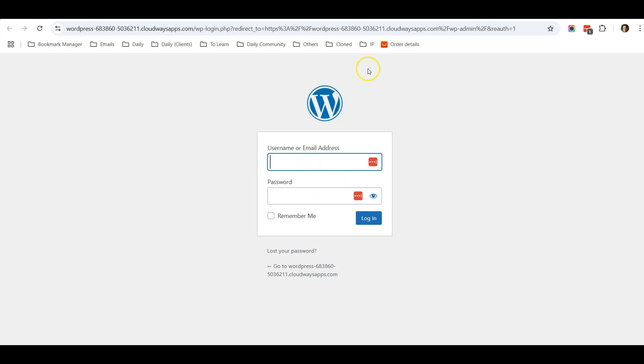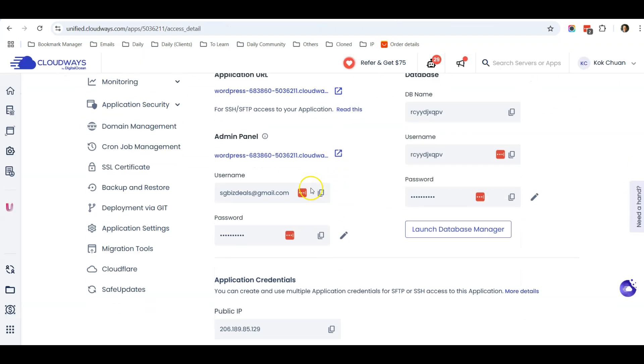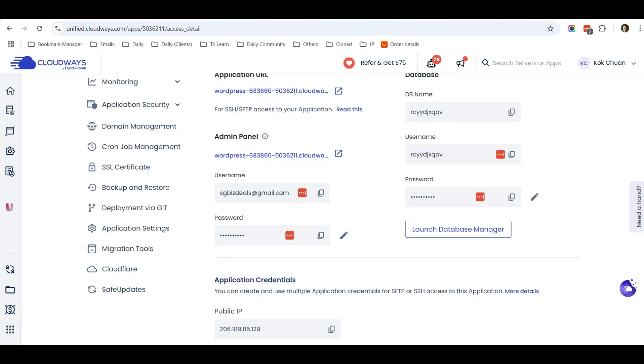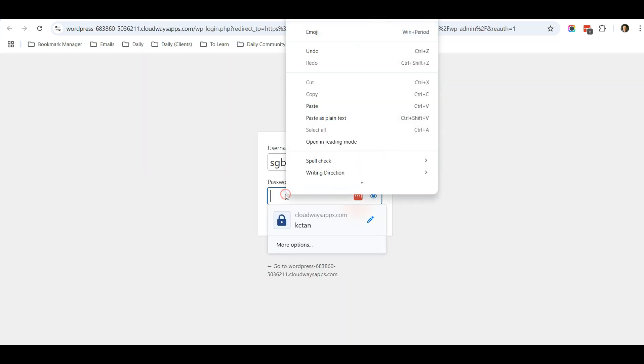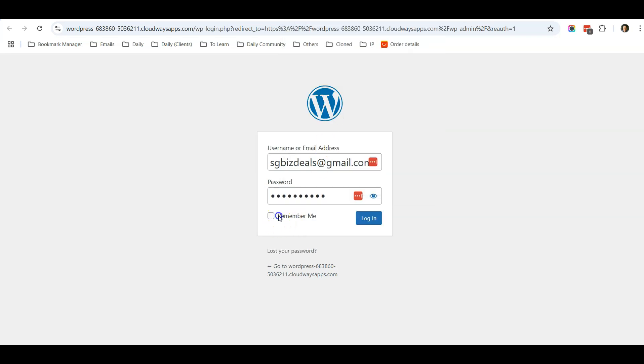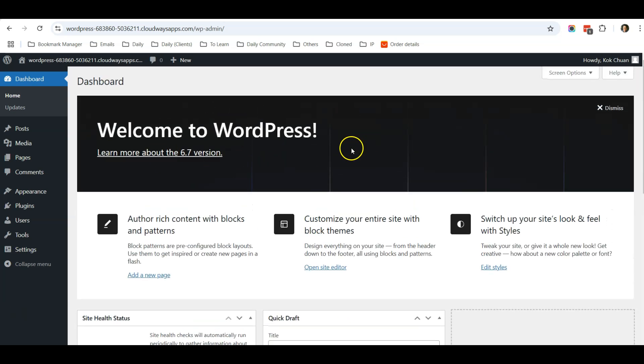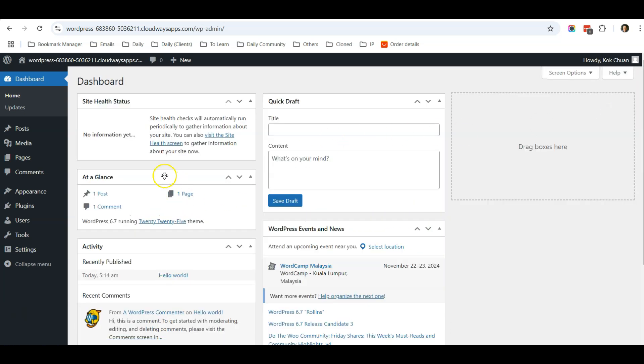It will ask you for the username and password. Copy the username and password from Cloudways, paste them in, check Remember Me, and click Login. After you log in, you will see the default WordPress dashboard.